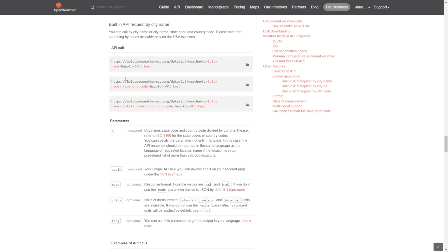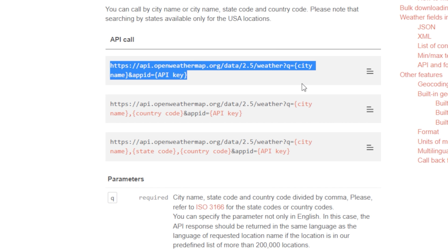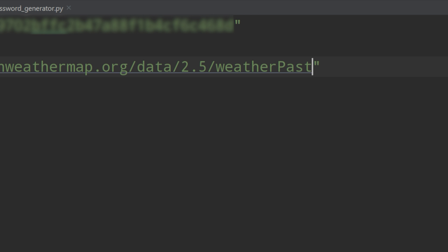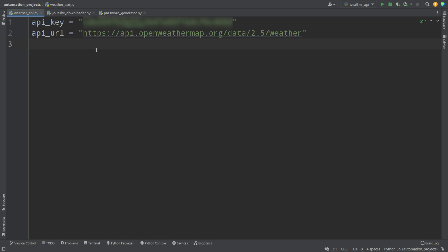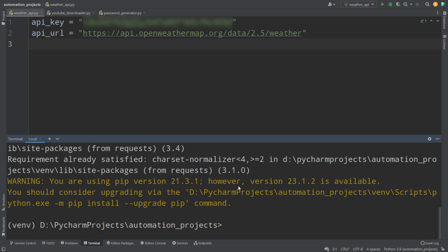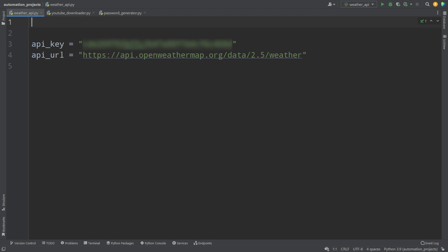We go to 'request by city name', copy the URL, and go back to the project. Note there are two parameters in the URL: city and API key. We remove those from the URL for now, keeping just the base URL. Then we need to make an HTTP request. In Python we install the requests library by opening the terminal and running the install command. We then import this library at the top of the file.